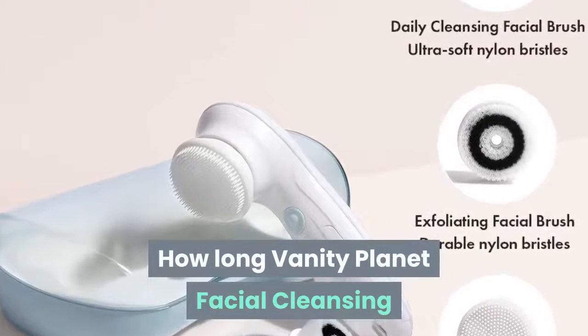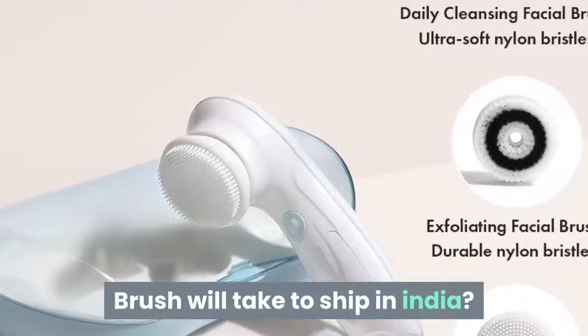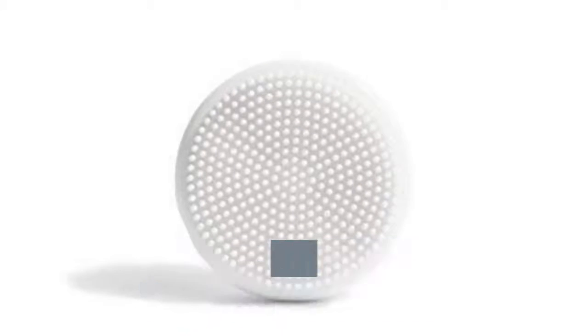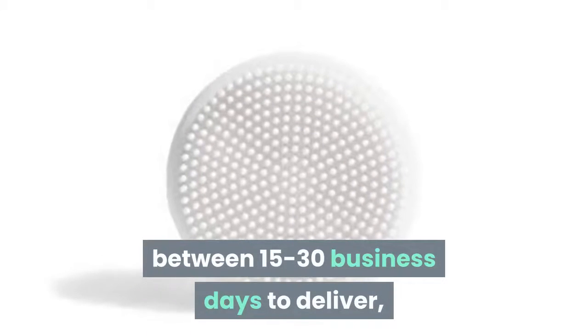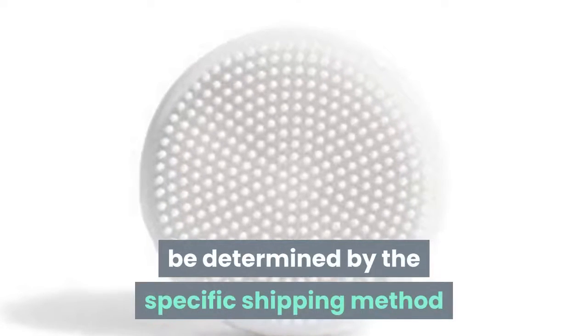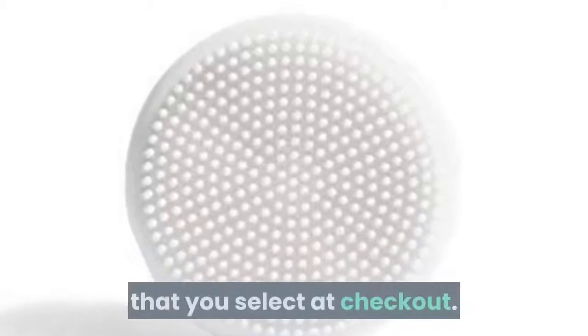How long will the Vanity Planet Facial Cleansing Brush take to ship in India? International orders typically take anywhere between 15 to 30 business days to deliver, but your shipping time frame will be determined by the specific shipping method that you select at checkout.